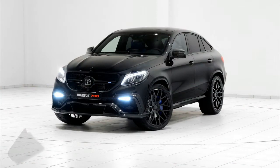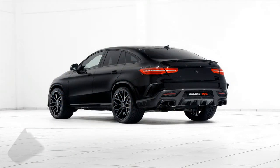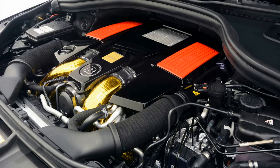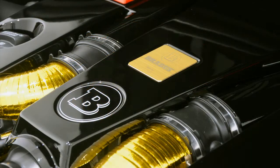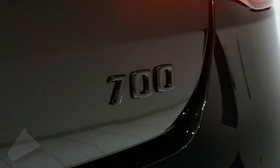Brabus has unveiled its new B63 S700 performance kit for the Mercedes-AMG GLE 63 S Coupe, just in time for the Dubai International Motor Show. This time, the German tuning company showed a little restraint, boosting the SUV's standard rated, turbocharged